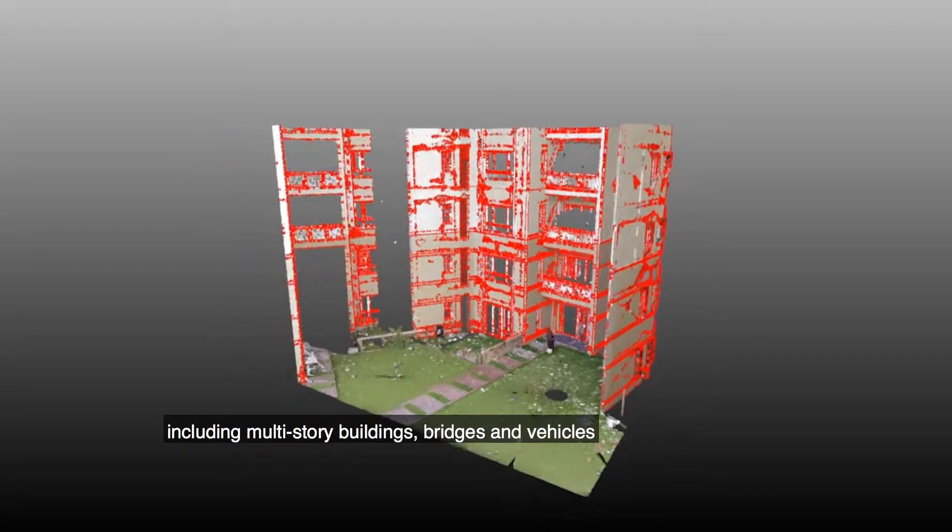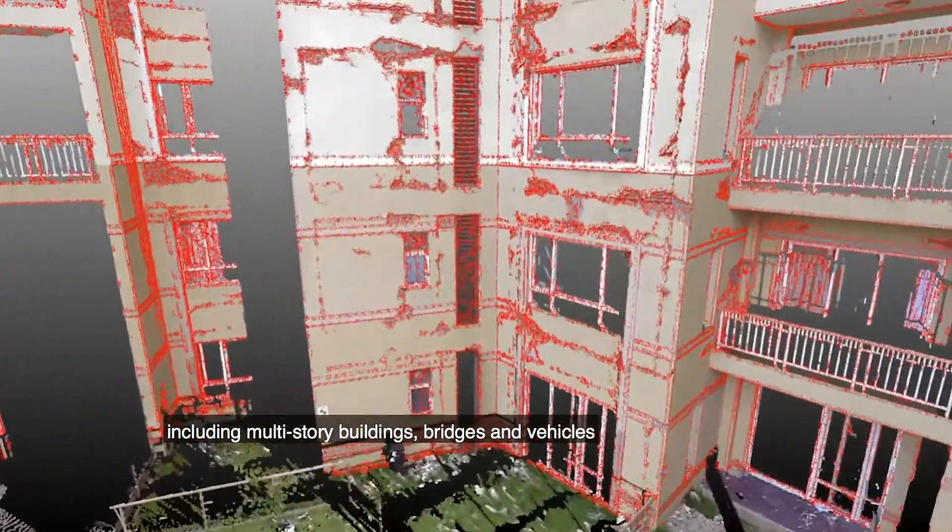It can detect damage in various types of structures, including multi-story buildings, bridges, and vehicles.